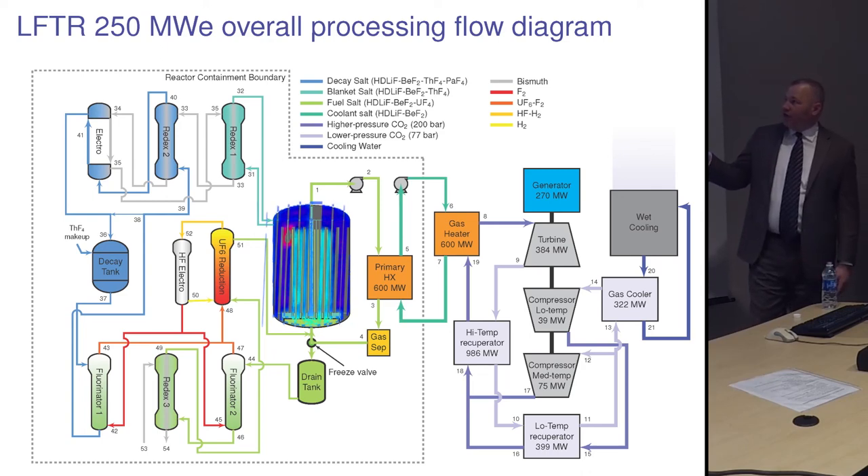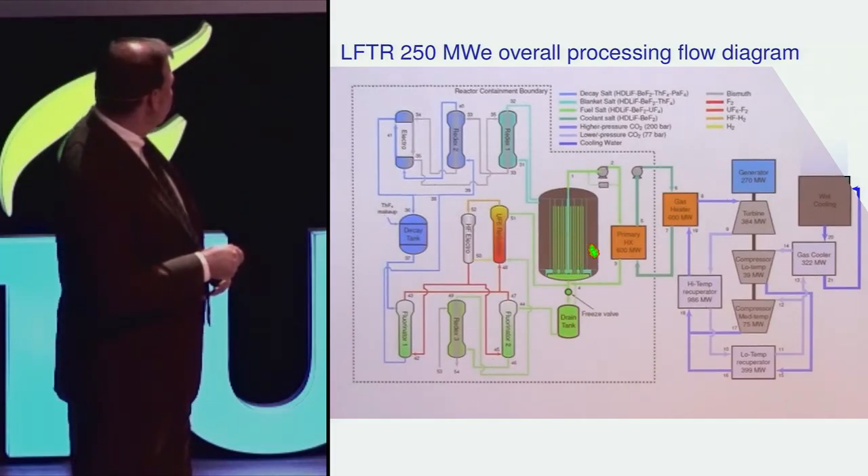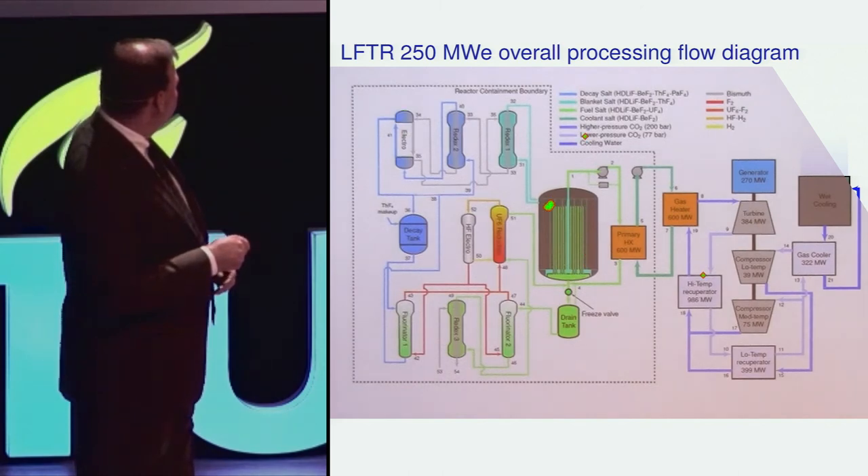Here's the reactor. It's got a lot of graphite in the core. The green fluid is the fuel salt — this is the material that's undergoing nuclear fission. The uranium in this is undergoing nuclear fission and generating energy. As you can see, there are two regions: the fuel salt region, and surrounding it, in the turquoise blue, is the blanket salt region.